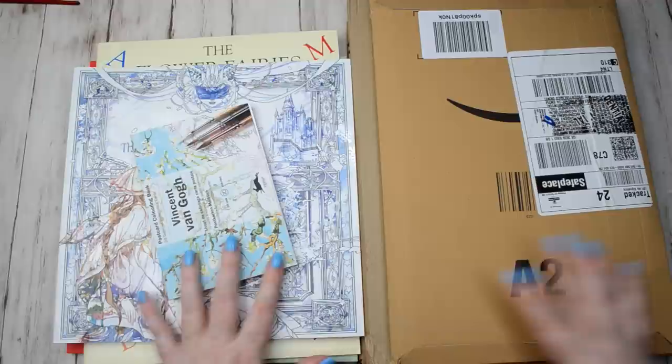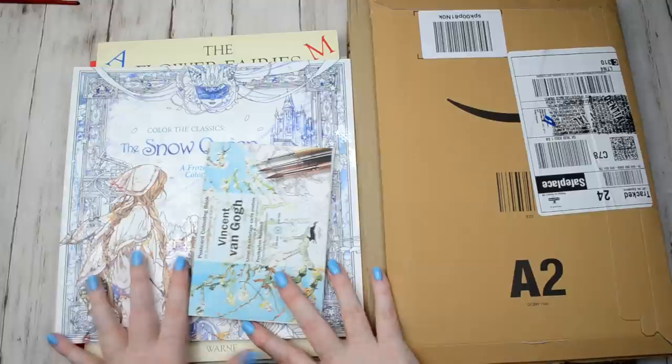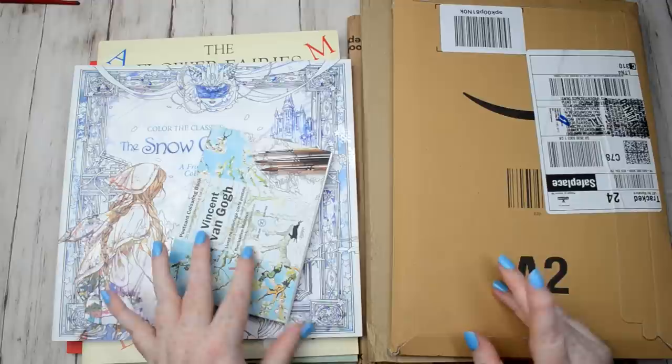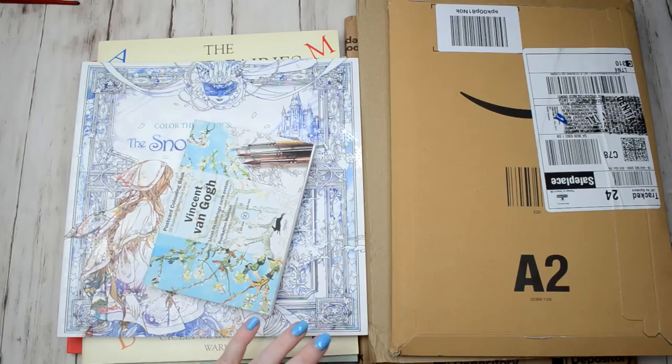Hello and welcome to a new colouring book haul. This is going to be my last colouring book haul for a while because I bought quite a lot of books lately and I'm just going to stop buying them for the time being. I've got a few books to show you, a few books that need opened, and also a couple of books on the way that haven't arrived yet, so I'll have to show you them at a later date.